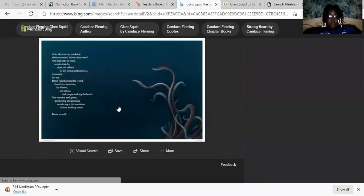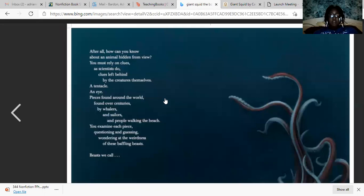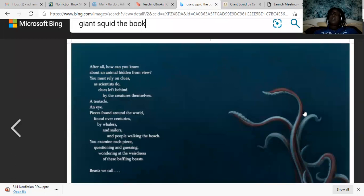Here's another page — I want to zoom in so you can see it. This is just a little excerpt: 'After all, how can you know about an animal hidden from view? You must rely on clues as the scientists do. Clues left behind by the creatures themselves — a tentacle, an eye, pieces found around the world, found over centuries by whales and sailors and people walking the beach. You examine each piece, questioning, guessing, wondering at all the weirdness of these baffling beasts — beasts we call, and we will call them, the giant squid.'